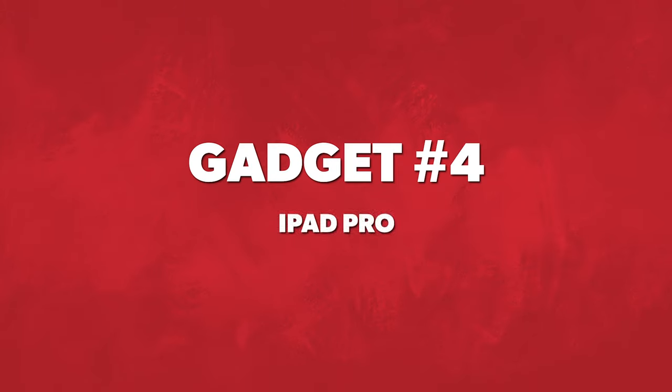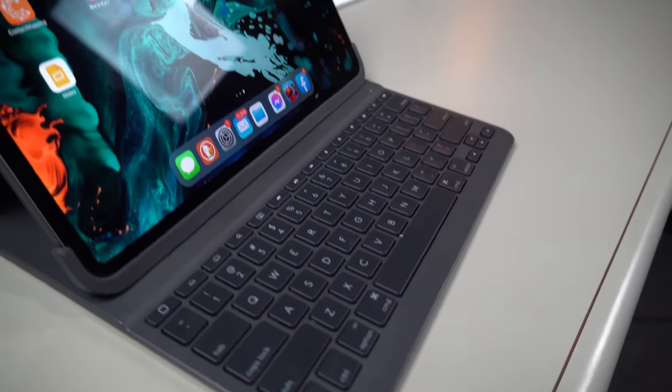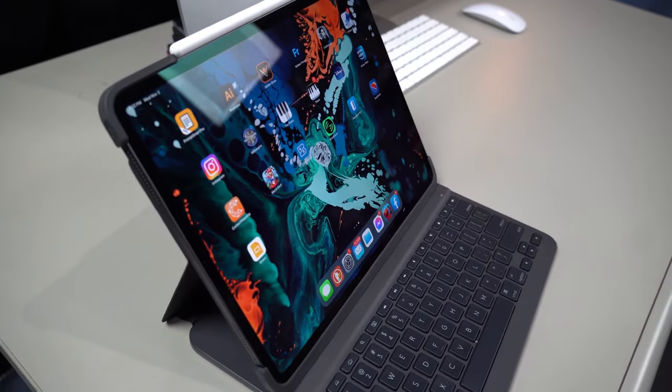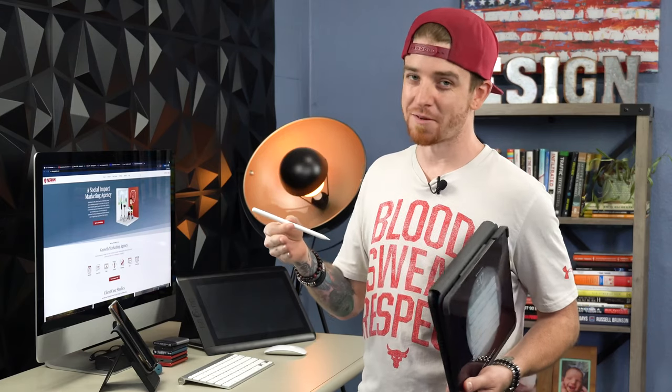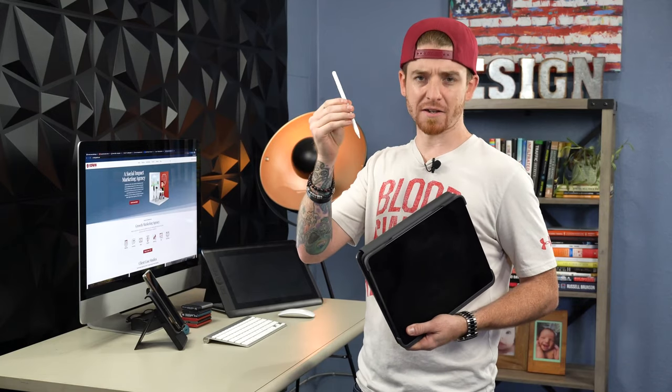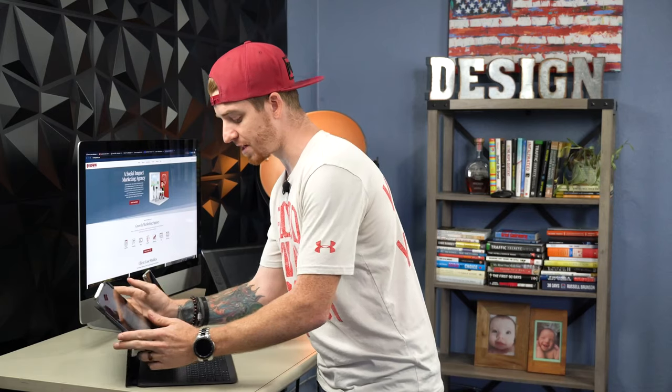Graphic design gadget number four is the iPad Pro — or just a tablet. It could be the Surface Pro as well. Having a tablet for yourself on the go is great. I talked about this in my last video, but I didn't have the Apple Pencil at the time and made a comment that it was cheap — that was a mistake. I got a lot of comments from you guys, but I'm actually glad because I ended up investing in it. It was about $100 to $120, and if you're going to have an iPad for drawing, this is the way to go.